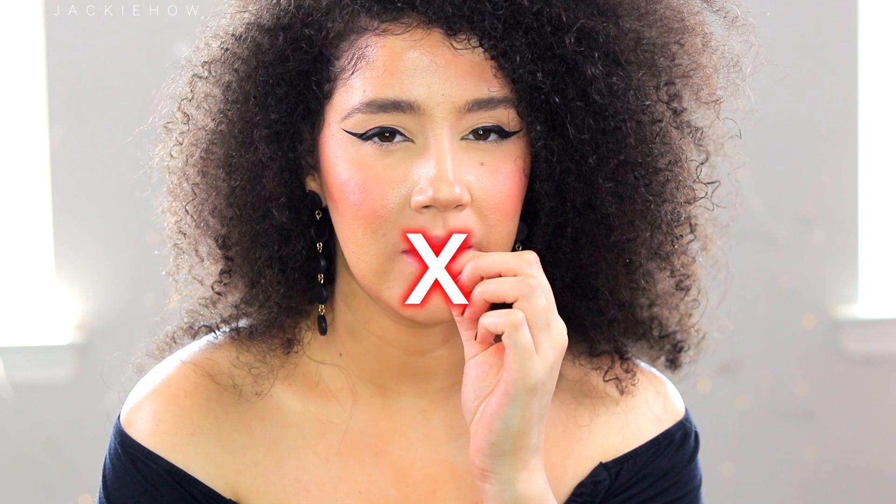Tip number one is to stop picking and licking your lips. Licking your lips dries them out and picking makes them look peely, dry, and cracking.